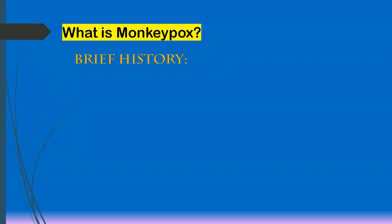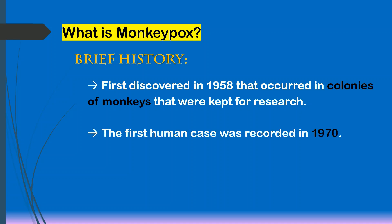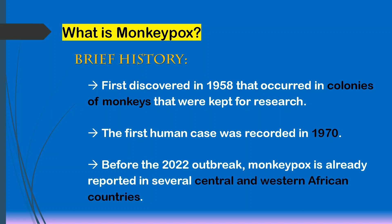For the brief history, monkeypox was first discovered in 1958, occurring in colonies of monkeys that were kept for research. The first human case was recorded in 1970. Before the 2022 outbreak, monkeypox was already reported in several Central and Western African countries.